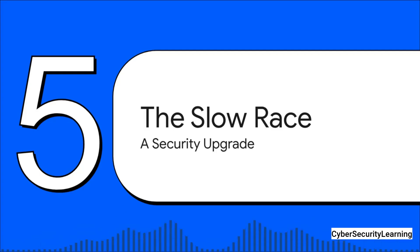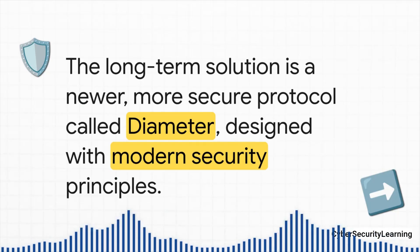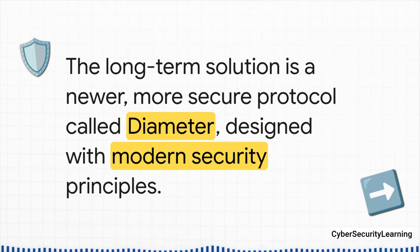So what is the telecom industry doing about all this? They've known about these SS7 weaknesses for years, and there is a plan — but replacing a system that spans the entire globe is a very slow race. The industry's long-term answer is a much newer, much more secure protocol called Diameter. It was designed from the ground up for today's internet-based networks, and unlike SS7, it had security built in from day one — not as an afterthought.